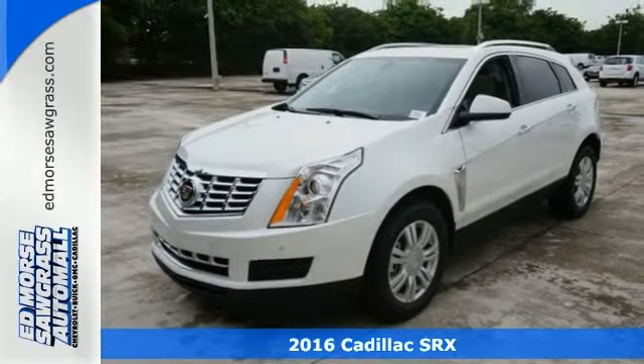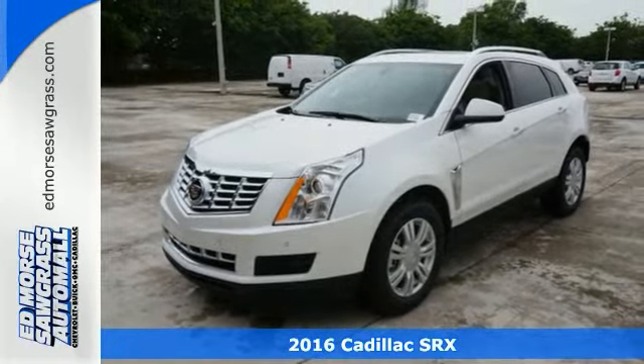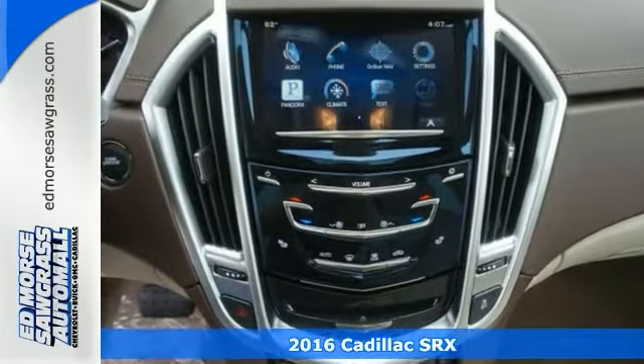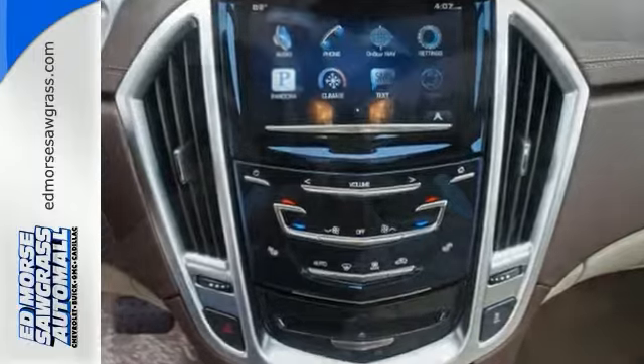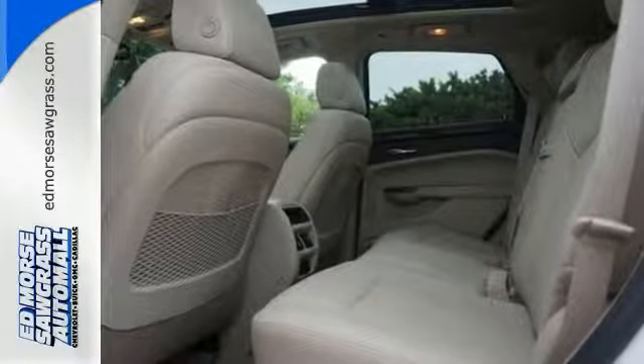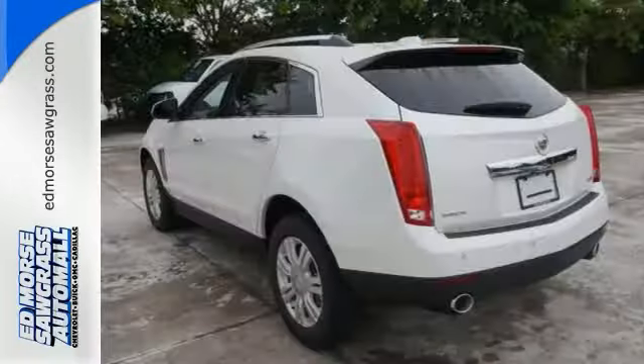Picture yourself behind the wheel of this gorgeous 2016 Cadillac SRX Luxury Collection and just imagine the possibilities. It offers keyless start, parking sensors, and 20-inch alloy wheels. You also get leather seats, deep-tinted glass, and rear spoiler.